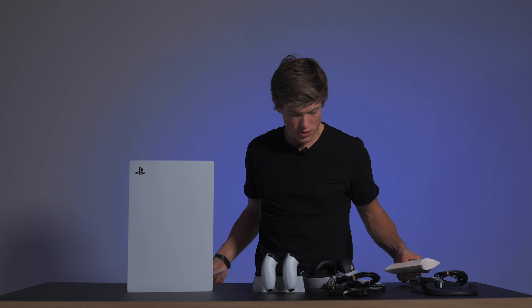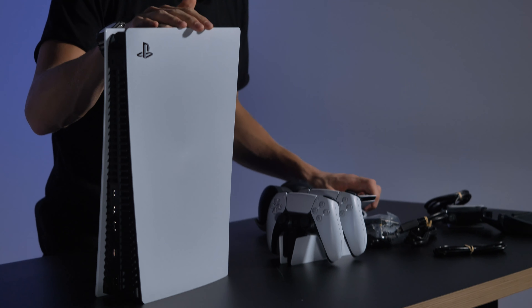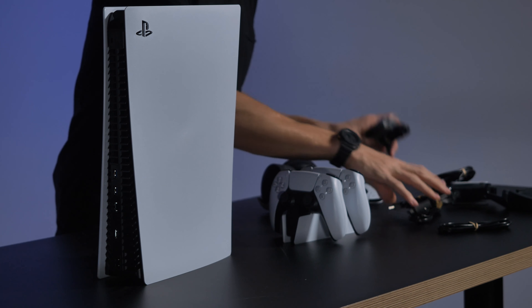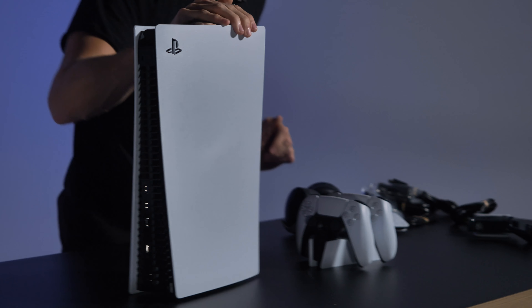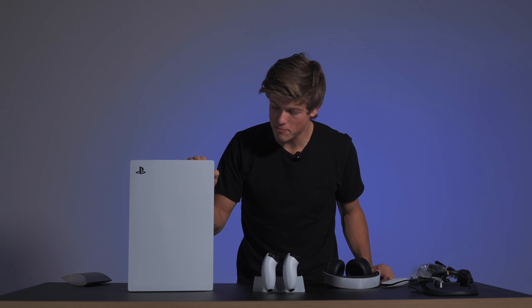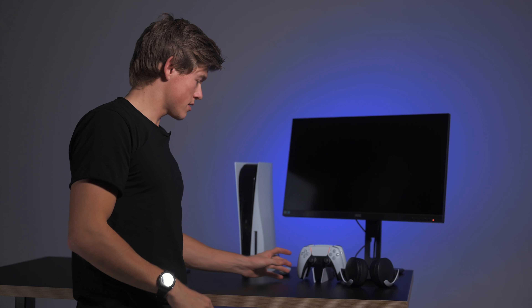Men her har vi da hele setupen: med kontroller, PlayStation, spaker og lader. Her er jo da alle laderne som skal være på inn i stikkontakten. Så det vi skal gjøre nå er jo rett og slett å teste ut PlayStation 5-en på en skjerm og se hvordan det ser ut. Herregud som jeg gleder meg – og hvor rått det er! Så nå blir det litt spilling.